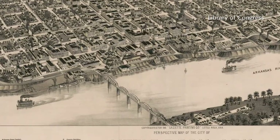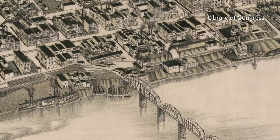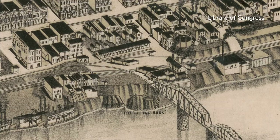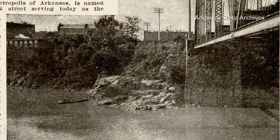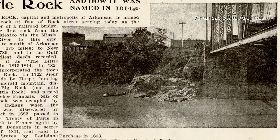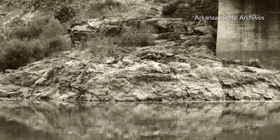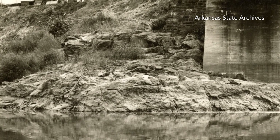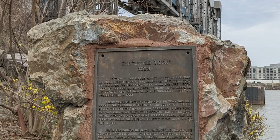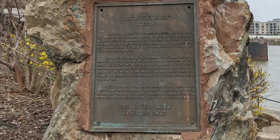It seemed to be a small price to pay for the benefits of modern progress. Hell's Half Acre also disappeared — the block was now dominated by railroad tracks. As interest in historic preservation grew in the early 1900s, the Little Rock Civitan Club wanted to pay tribute to the Little Rock, which represented the origin of the city. But because of the rail traffic at the site, it was deemed dangerous to encourage visitors to go there, so they got permission to remove a 4,700-pound chunk of the Little Rock and display it at City Hall with a plaque.